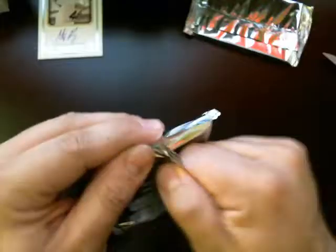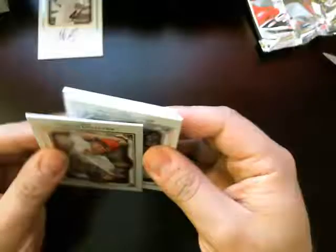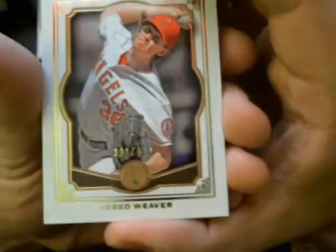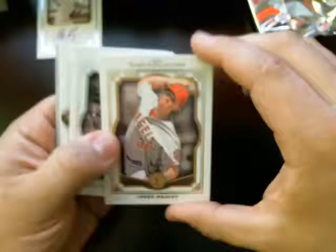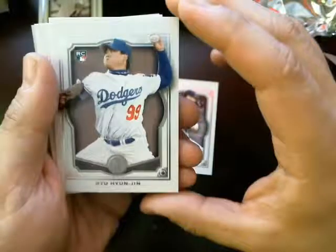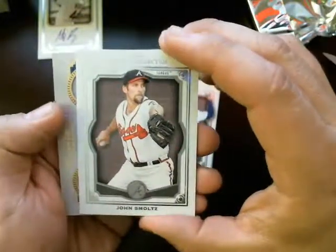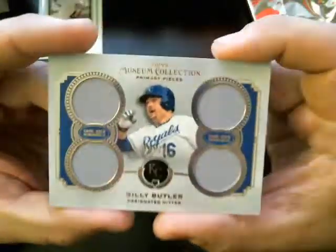Pack number two. We've got numbered here — Jared Weaver for the Angels, number 391 out of 424. We've got Lou Gehrig, Yankees. Got our Hyun-Jin Ryu rookie card, Dodgers. John Smoltz for the Braves.